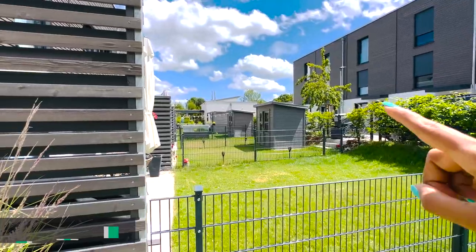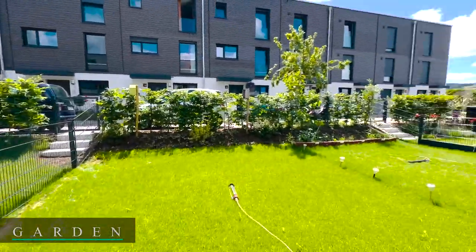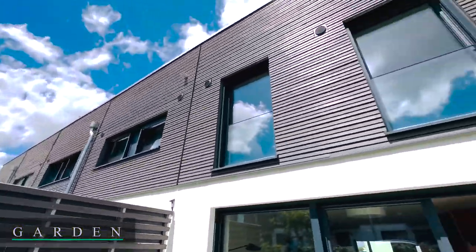There are houses here on this side. This is the middle one, this is the corner, and this is the whole house.